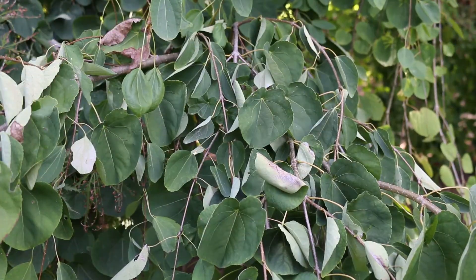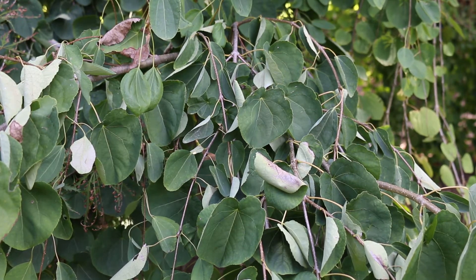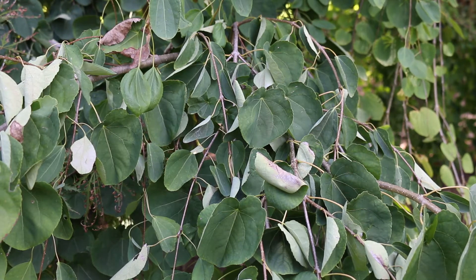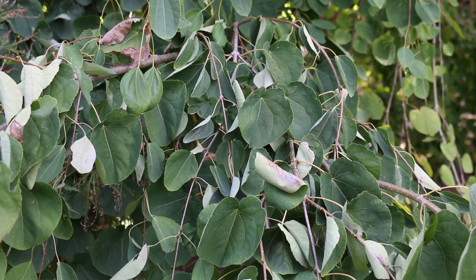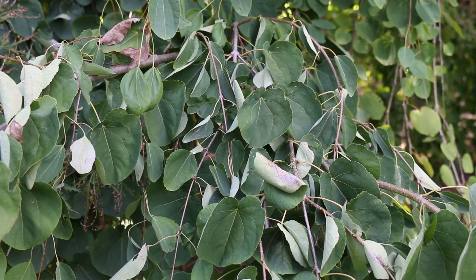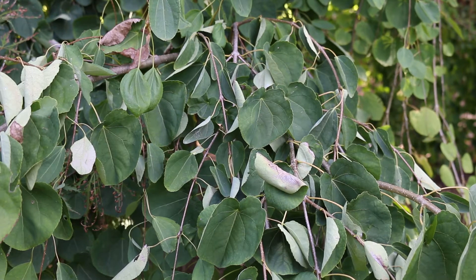So the weeping Katsura tree, Cercidiphyllum japonicum pendulum, is hardy from zones four through eight. It grows up on its own to 25 feet high with a cascading habit, about 10 to 15 feet wide — so definitely narrower.